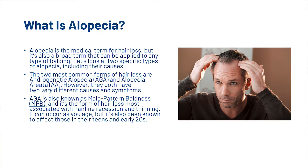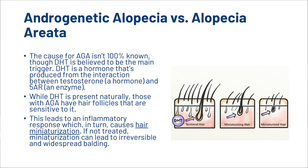AGA is also known as male pattern baldness, and it's the form of hair loss most associated with hairline recession and thinning. It can occur as you age, but it's also been known to affect those in their teens and early twenties. The cause for androgenetic alopecia isn't 100% known, though DHT is believed to be the main trigger.